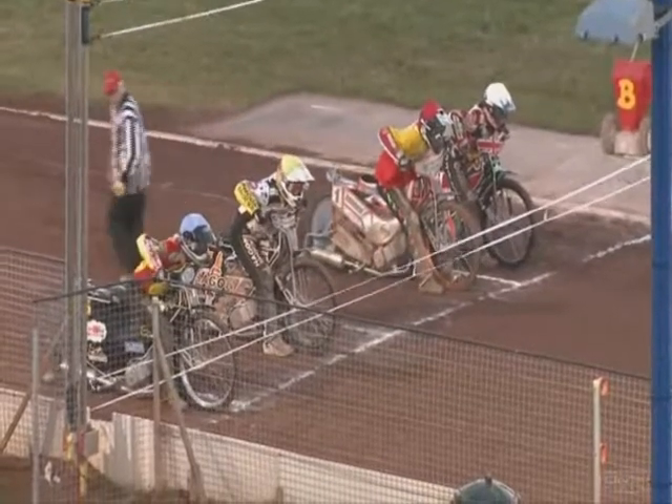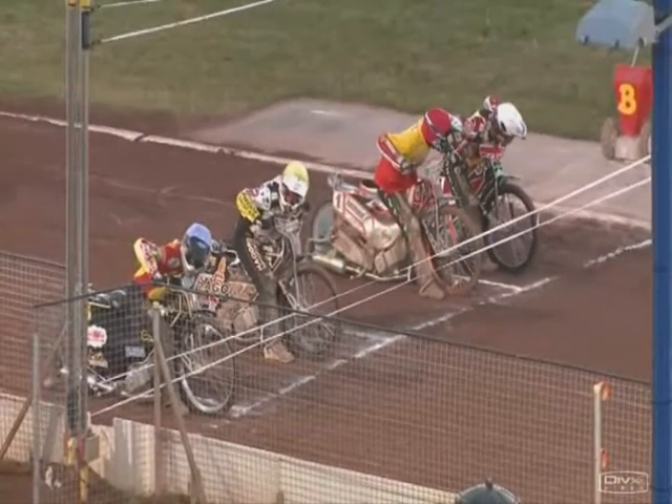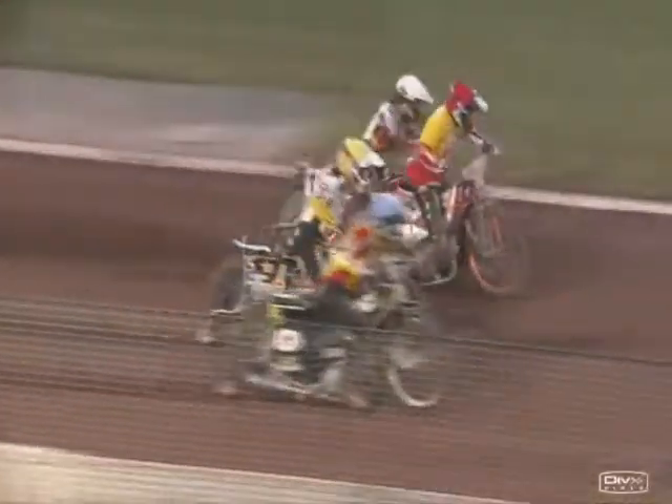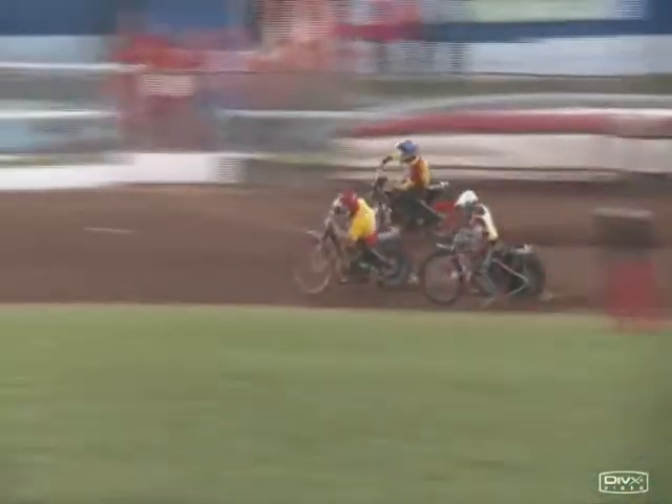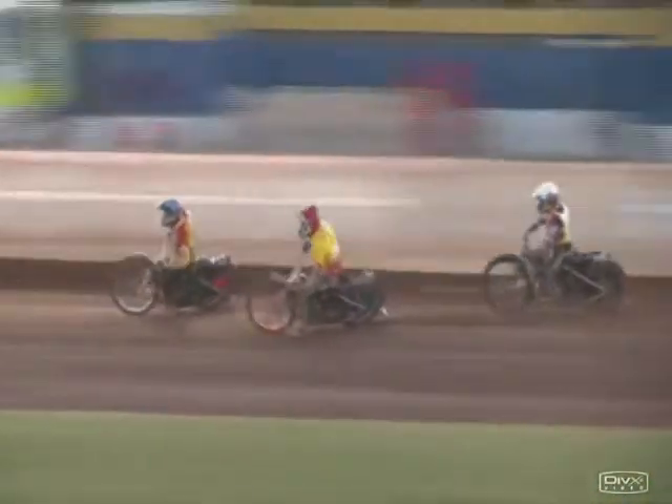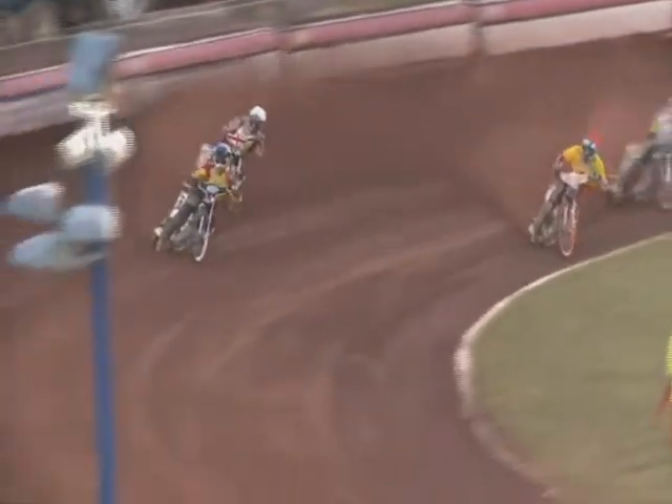Let's see what happens in Heat 13 — Harris, Schlein, Kennett and Nermark. Good start by the Brummese pairing. Daniel Nermark gets onto the outside line for the first turn. On the inside it's Rory Schlein holding off the attack of Bomber Harris. It's Birmingham 1 and 2 down the far side. Nermark leads the way, and here comes Bomber Harris attacking on that favoured wider line. Edward Kennett is at the back in yellow.